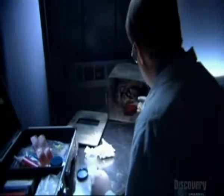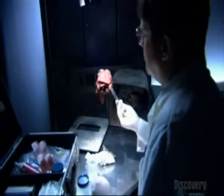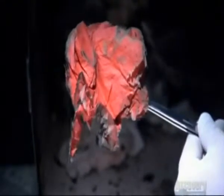Investigators examine the trash container and find that the top is burned away. But the trash chute and the container behind and below the sink is intact. Inside the container are remnants of paper, scorched but not burned. The fire couldn't have started here.